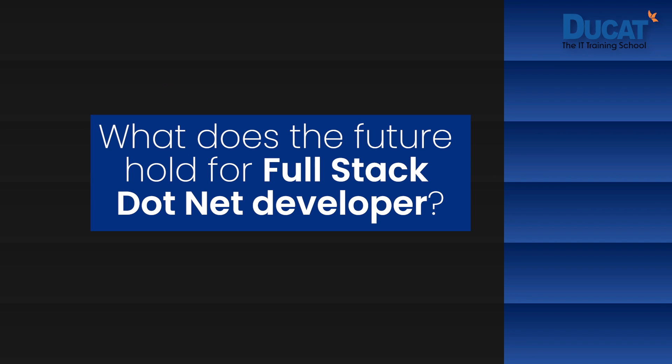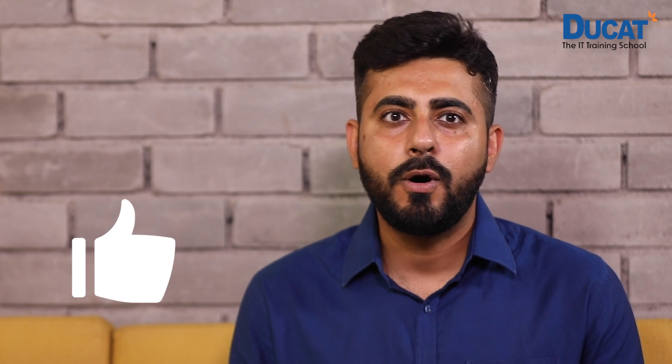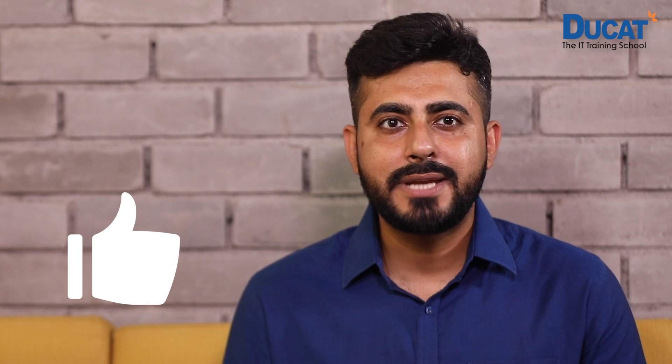What does the future hold for full-stack .NET developers? The future is bright for all those who want to choose full-stack .NET development. Jobs for .NET developers are only going to rise in coming times and they will continue to get lucrative offers at entry level or after having relevant experience. So you can join the bandwagon and make a good career choice by choosing to become a .NET developer.